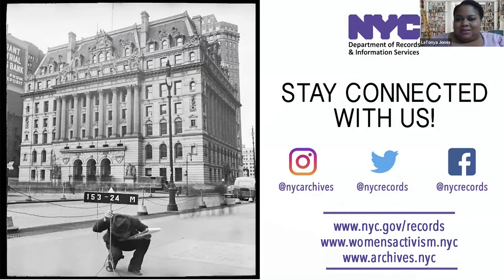Okay, we are about to begin. Thank you again for joining us this evening. I am Latonya Jones. I'm with the Department of Records and Information Services. We are the agency that is home to the city's municipal archives and library. And without further ado, I'll introduce our Commissioner, Pauline Toole. Good evening.